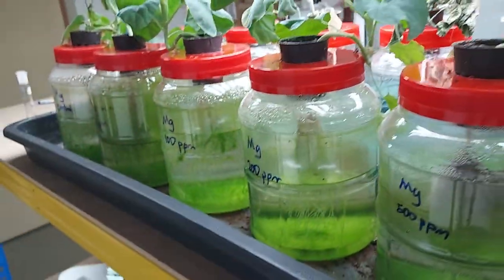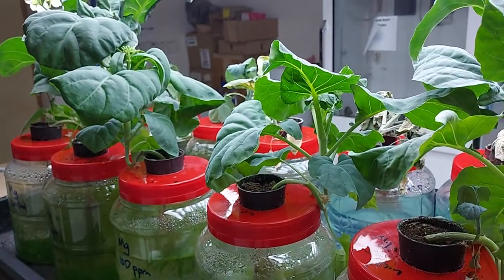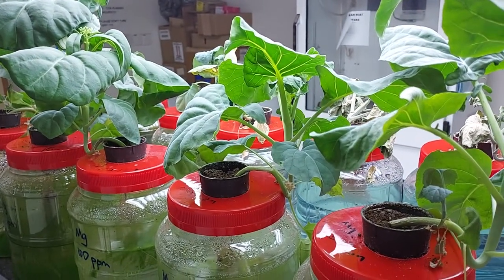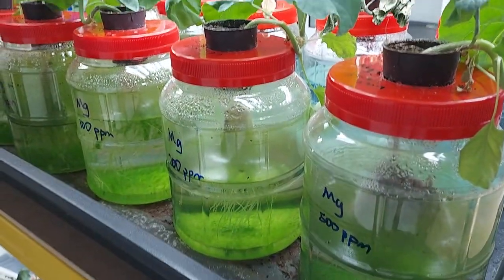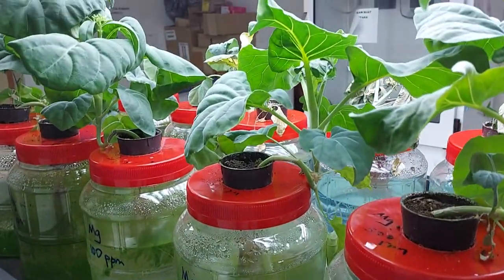So there you have it. This is what happens with magnesium sulfate in the soil. Magnesium sulfate in either soil or hydroponic systems really does not affect plant growth — in fact, it enhances plant growth.